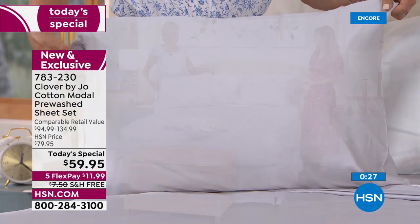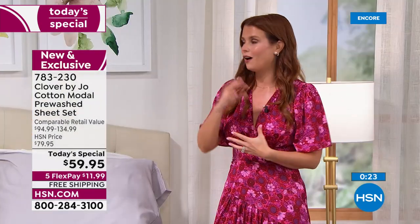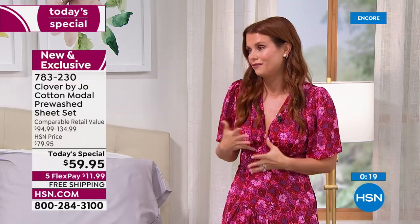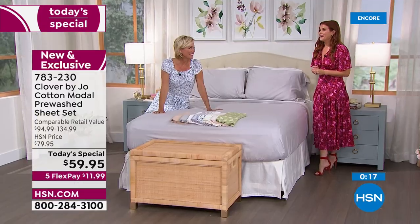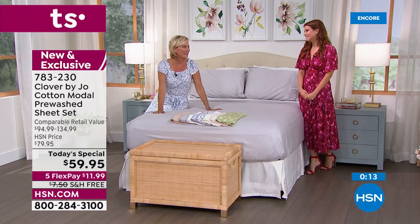I live with this collection — it's on our beds, my children's beds, all the different elements of Clover by Joe are all over our home. I'm so proud of this collection. How old are your girls? They are eight and five — fun times!